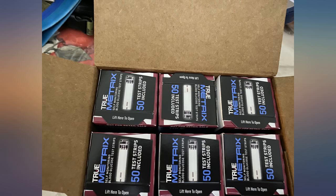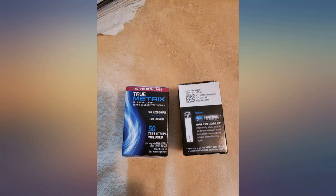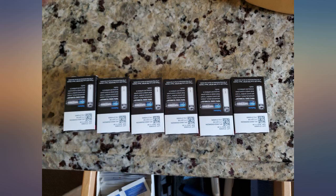I use this item constantly to stay okay and have no accidents. All other brands don't do the right thing with their pricing, but this company has done right. Thank you.